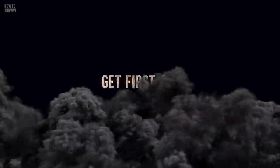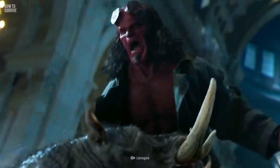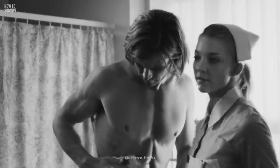Step 7: Get First Aid. Wild boars can trample you, knock you to the ground, bite you, stab you with their tusks, and transmit diseases including tuberculosis, hepatitis E, and more. So avoid confrontation at all costs. Even a small scratch is enough reason to consult your doctor.